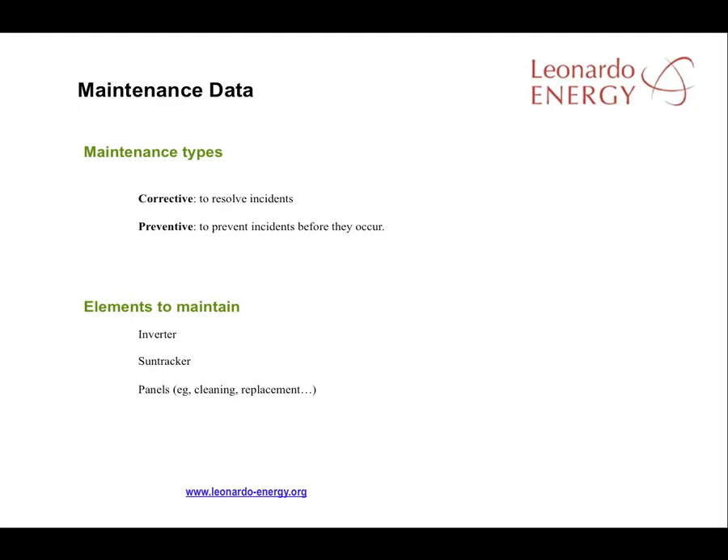In a PV facility, the main elements requiring maintenance are the inverters, sun trackers, and panels. It's important to differentiate between two types of maintenance: corrective tasks that are undertaken only when an incident occurs, and preventive tasks that are undertaken periodically to prevent possible incidents. Lessons can be learned from the corrective maintenance that's required, resulting in the addition of new tasks to the preventive maintenance schedules.